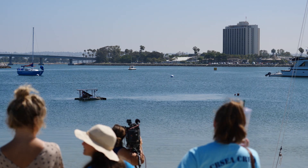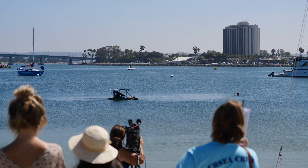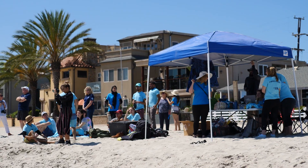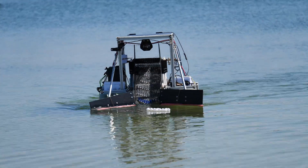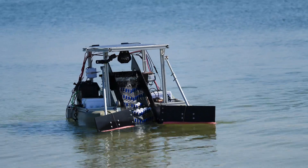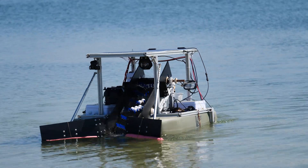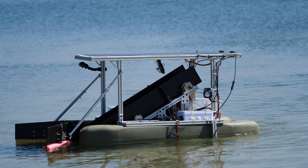FRED stands for Floating Robot to Eliminate Debris. It's a semi-autonomous robot that's solar-powered and has a conveyor belt on it to go out and collect plastic trash in the ocean. Right now we have a small prototype that we've been building and enhancing, and eventually we want to scale it up to really large catamarans — like 100-foot — that go back to a mother ship and dump the trash they collect. That mother ship, like a big cargo ship, will go and recycle hopefully most of the plastic that's collected.